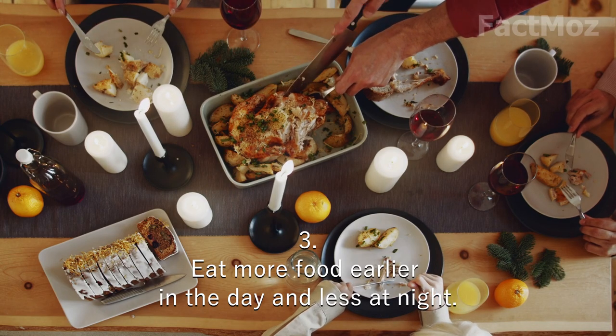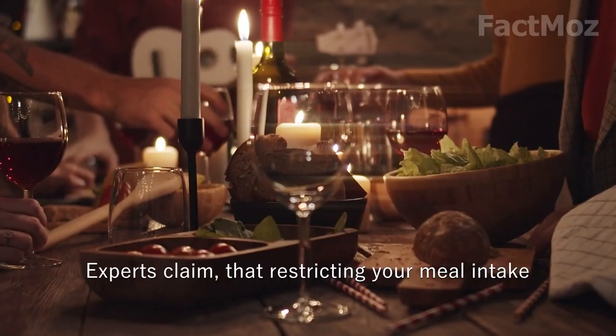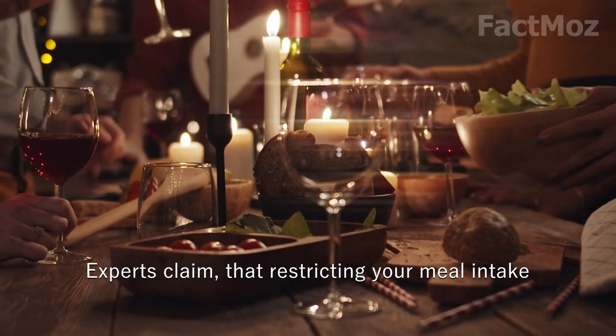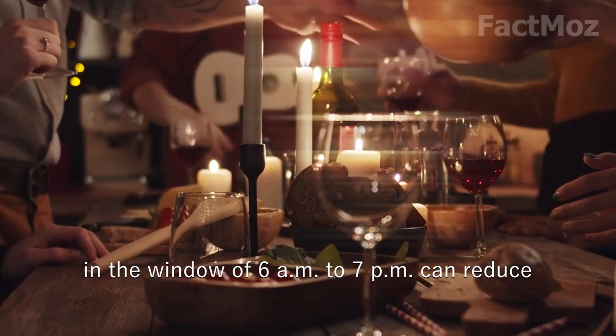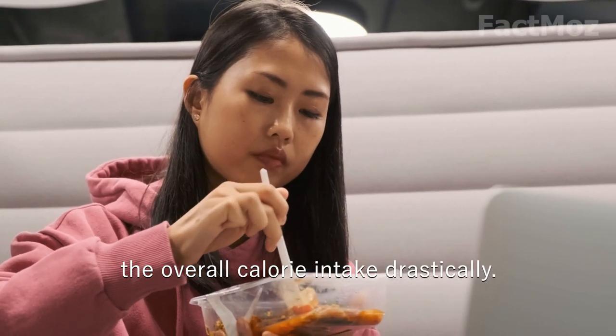3. Eat more food earlier in the day and less at night. Experts claim that restricting your meal intake in the window of 6 am to 7 pm can reduce the overall calorie intake drastically.